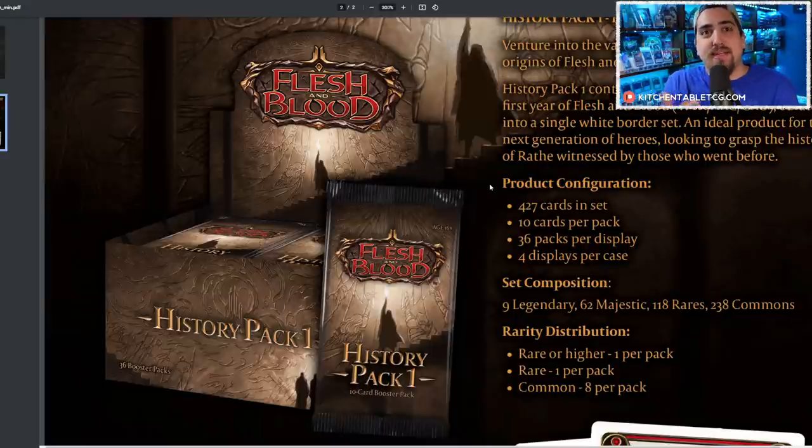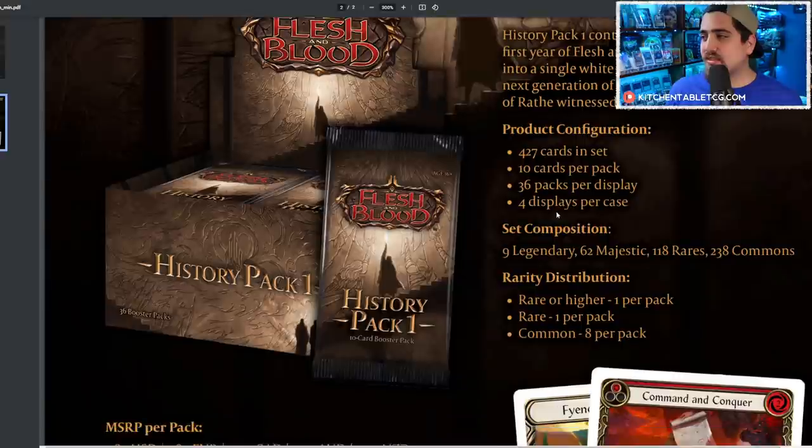A lot of people are talking about this product like it's going to solve the accessibility issue, and I hope it does. But in order to solve that, pull rates are going to have to be drastically increased compared to unlimited. What I hope this product ends up being: you have 427 cards in the set and 9 legendaries — in WTR, Arc, and Crew you had 11 legendaries including Shyanna and the 5 legendaries from WTR and Arc.